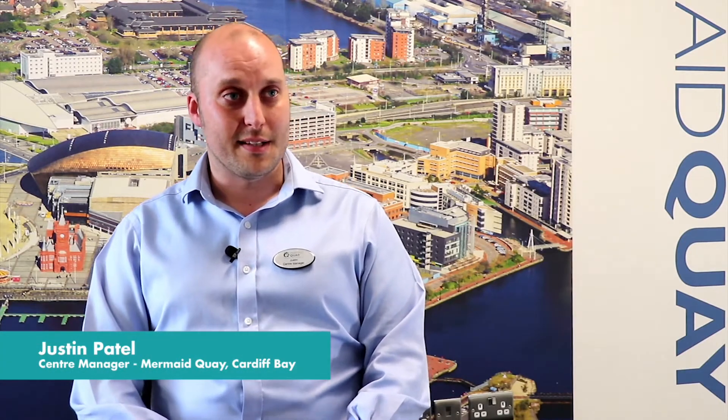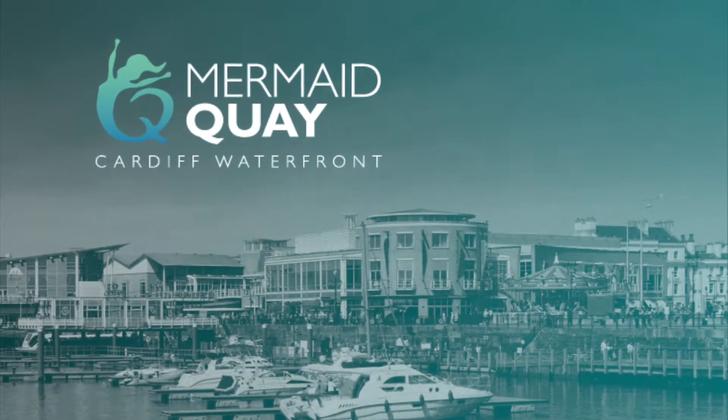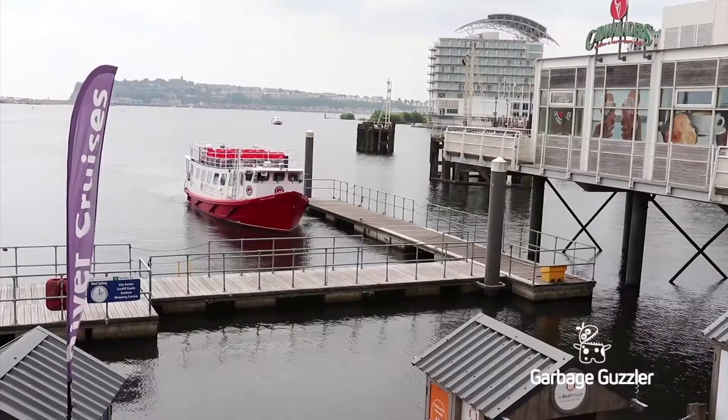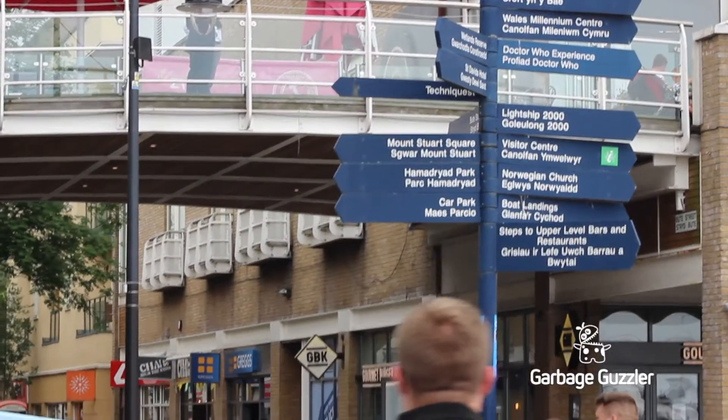Mermaid Quay is a shopping and leisure destination in Cardiff Bay. We're on the Quayside which is a lovely area just to be. People come for family outings, and we attract people from all over the UK.